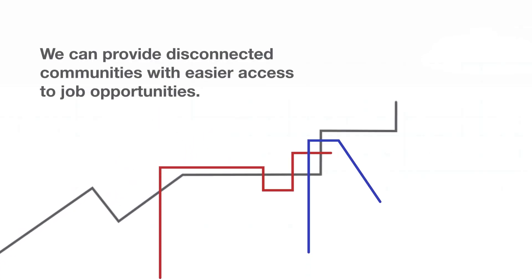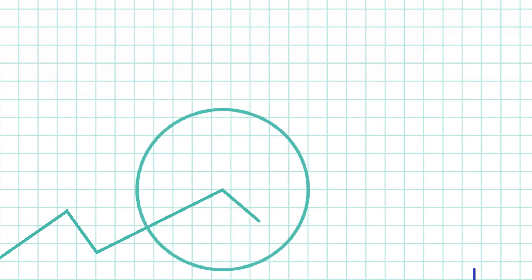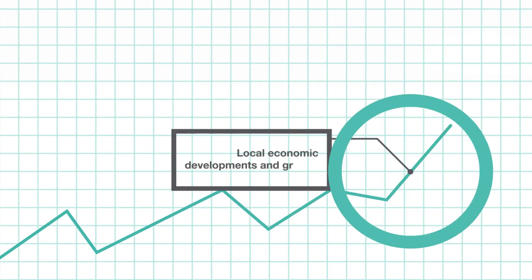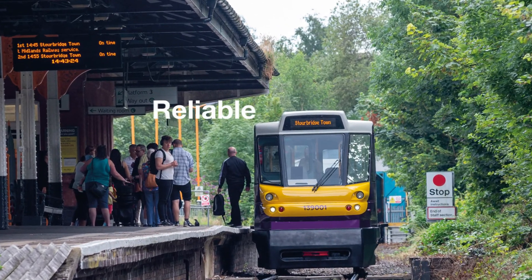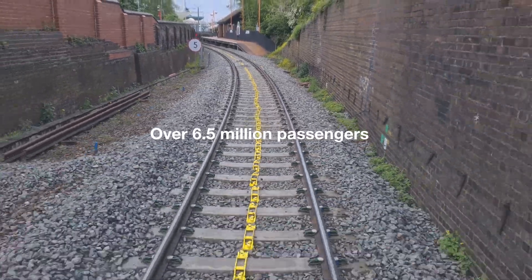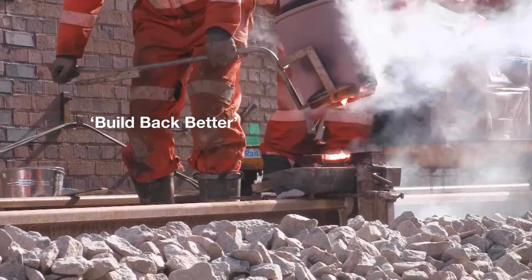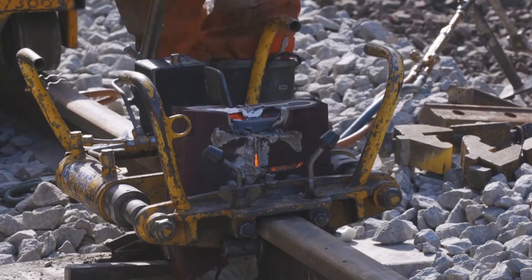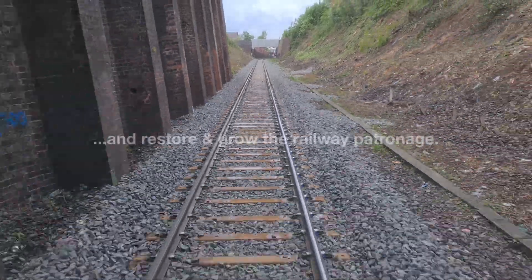By promoting multi-modal journeys through very light rail services, we can provide our disconnected communities with easier access to job opportunities, which in turn encourages local economic development and growth, and promotes inter-regional tourism whilst establishing clean air zones. We have been proving VLR innovation since 2009, and our Stourbridge Shuttle remains one of the most reliable, cost-effective and environmentally friendly rail services to this day, having now transported over 6.5 million passengers. If we really want to build back better, then the government and transport franchises have to consider very light rail for affordable, reliable and accessible public transport that will regenerate our local economies and restore and grow railway patronage.